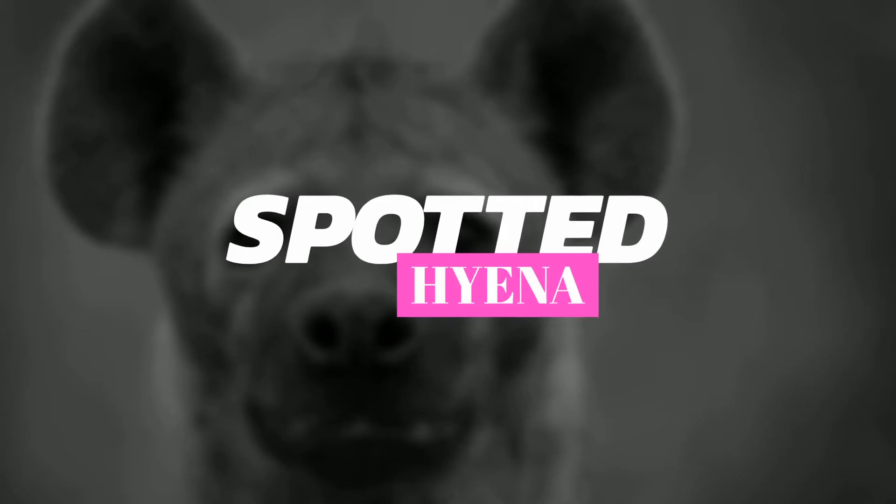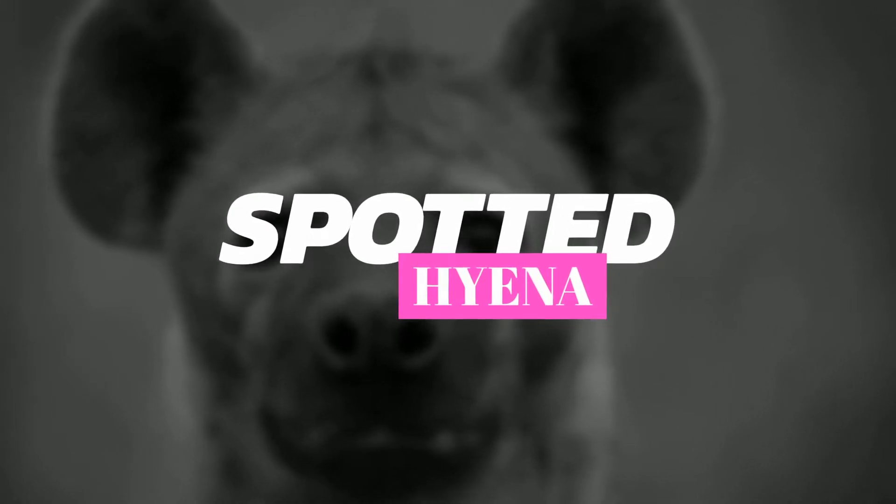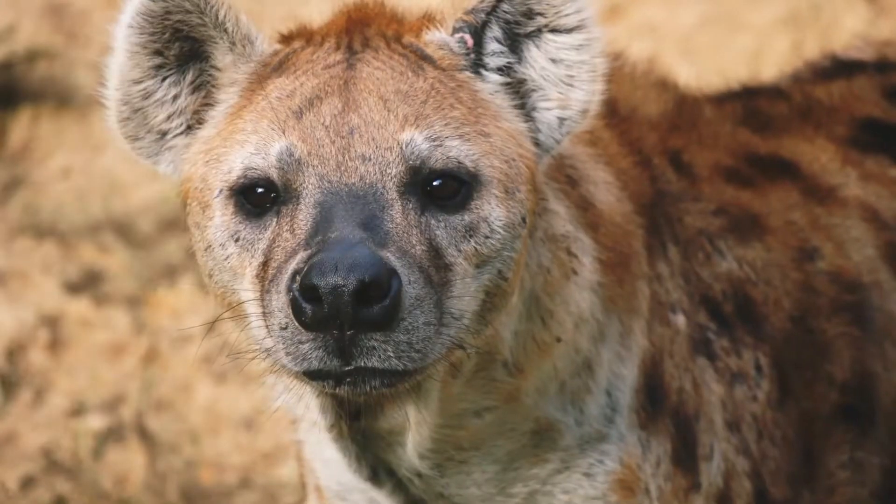Hi everybody, I hope you're having a great day. In this video I'm going to be covering the spotted hyena, which is also commonly known as the laughing hyena.